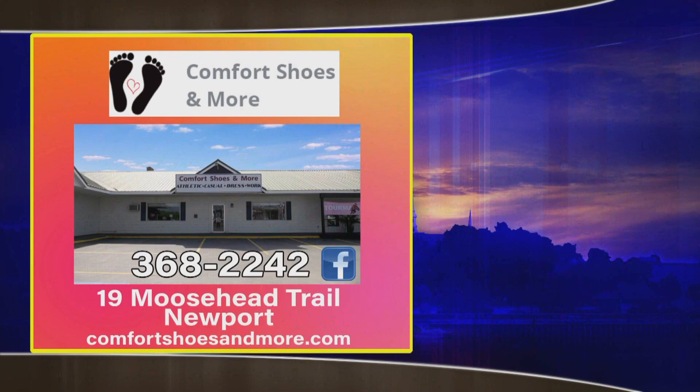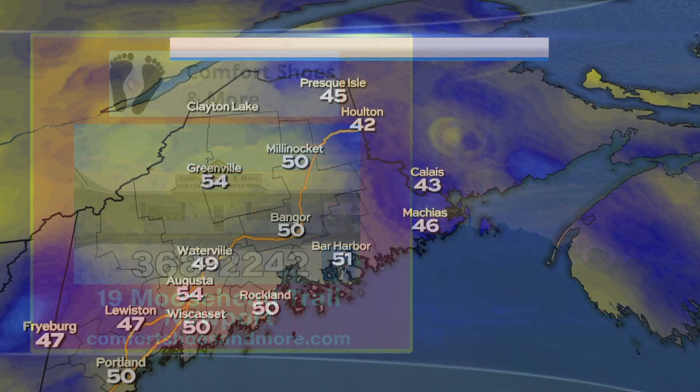Our main weather this morning is brought to you by Comfort Shoes and more — need the perfect fit for your new summer footwear. Visit us across from Irving in Newport.